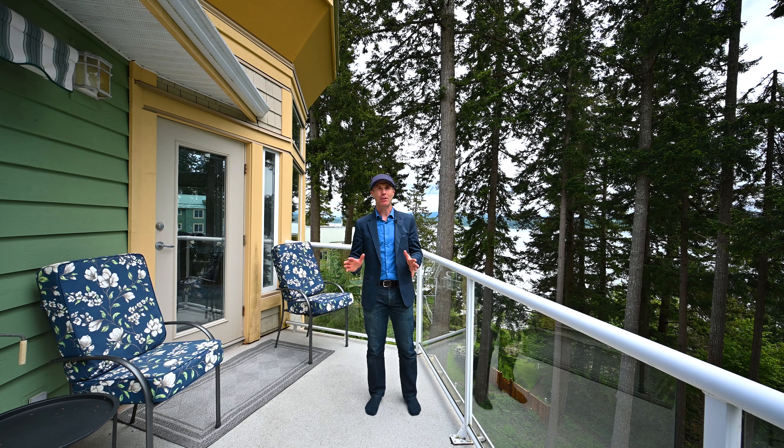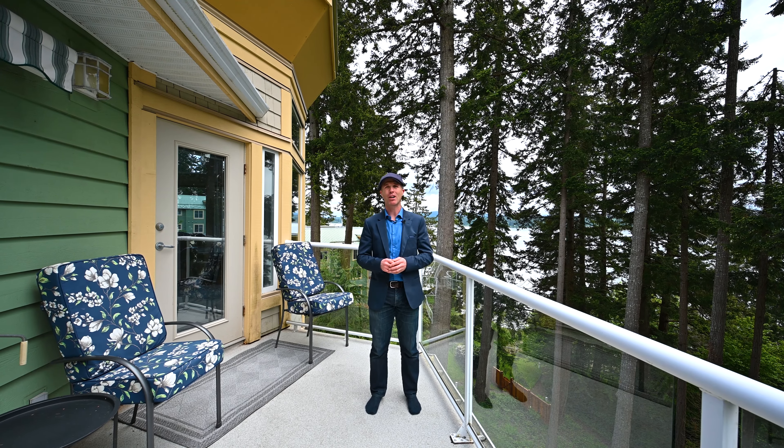Hello there, I'm Ryan Williams with the Williams & Martin Real Estate Team here in the beautiful Comox Valley, British Columbia.